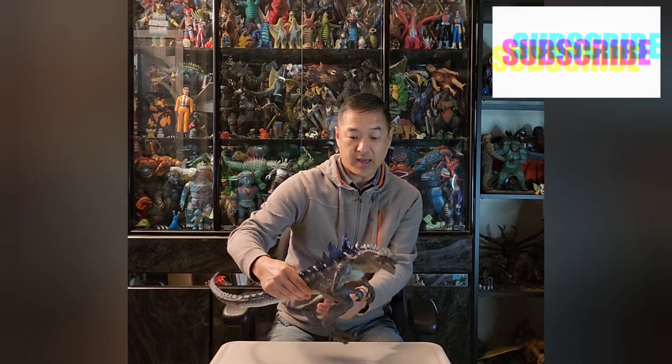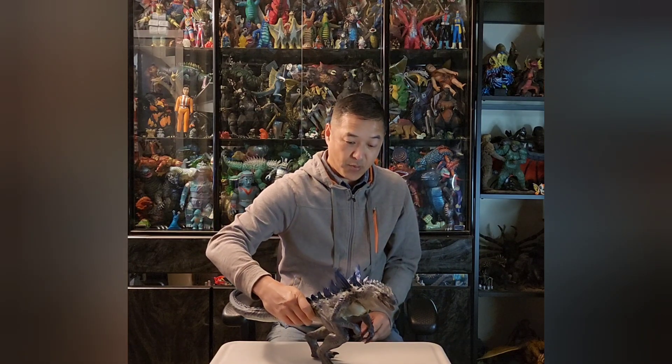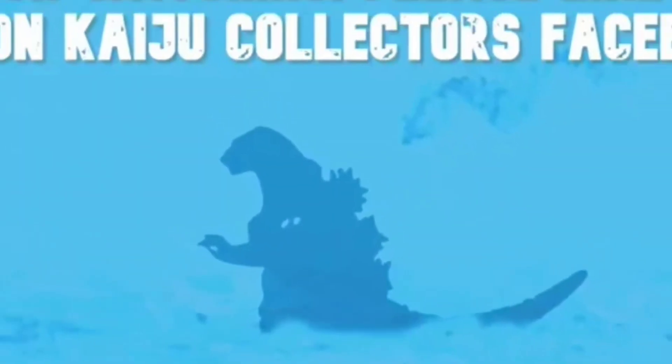I hope you guys liked my review. Please like, subscribe, and comment if you can, and stay tuned for more. I've got a few more lined up, and this one was one I was waiting to get out for a little while. Thanks for watching, and have a great day. Bye-bye.